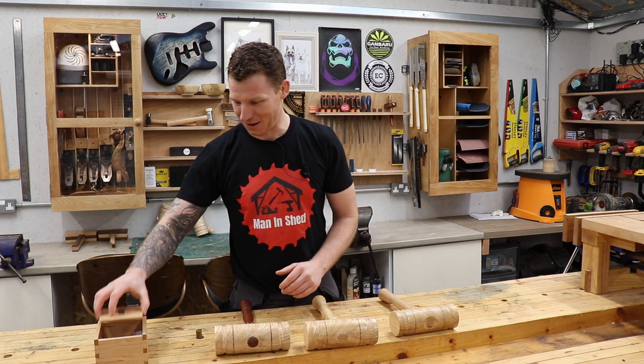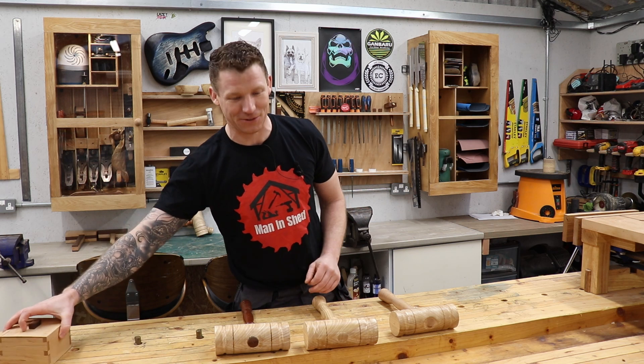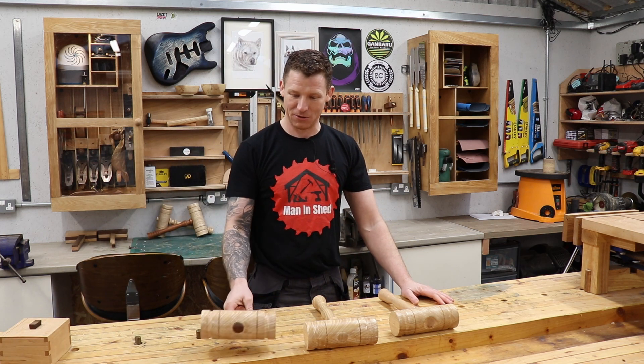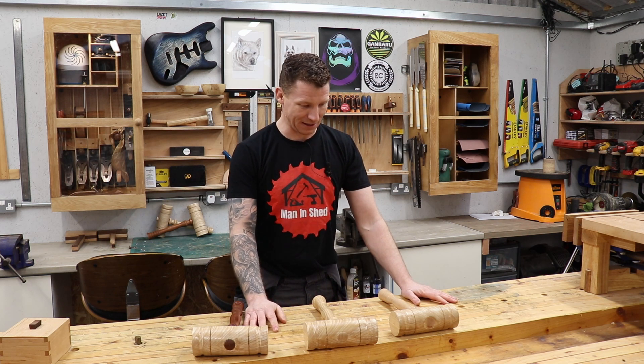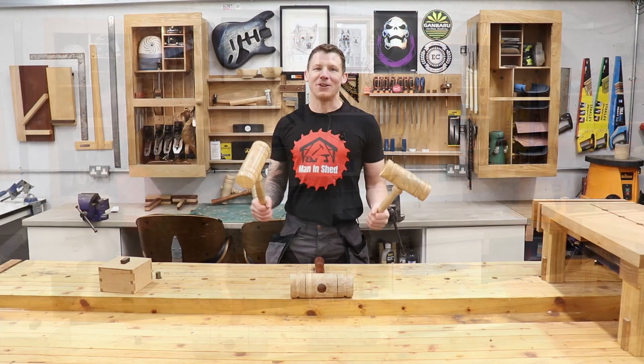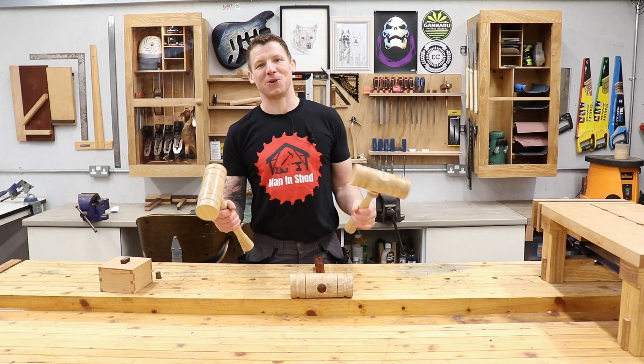I will contact you guys and message you under where you commented on this video. Just pop me an email with your details and I will get these in the post to you.